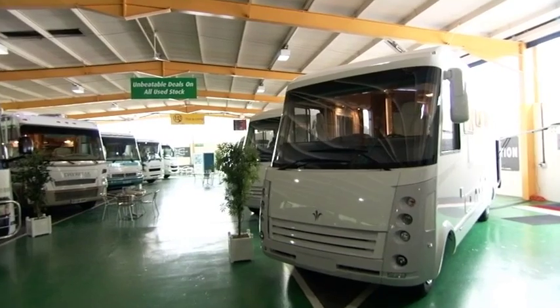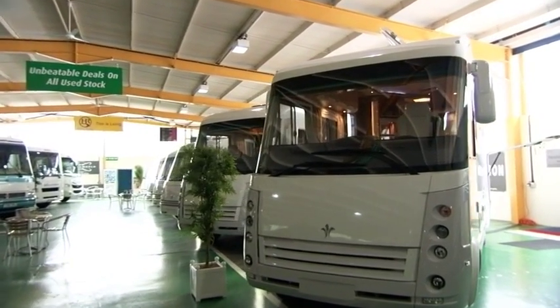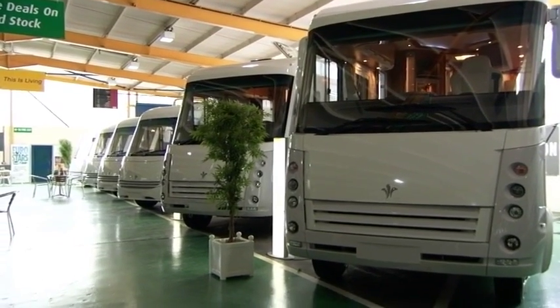We deal very heavily with used as well as new. With European brands, anything from £10,000 will buy you a very nice starter European or English-built motorhome. With Americans, probably £15,000 to £20,000 takes you back to a mid-90s build, but still a very serviceable unit. On Europeans you can go as high as nearly £200,000, and on Americans up to £300,000.